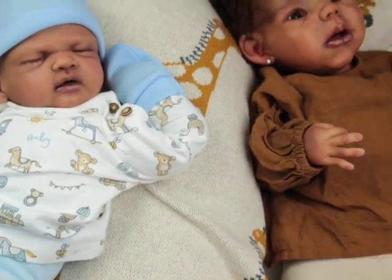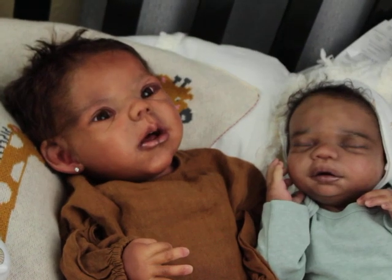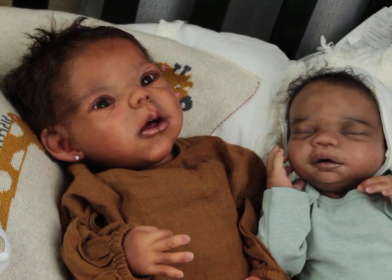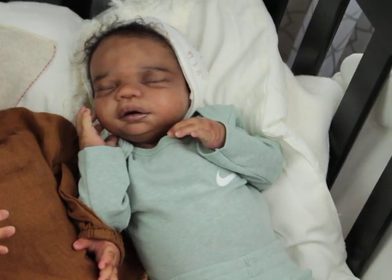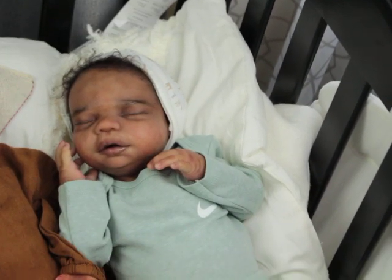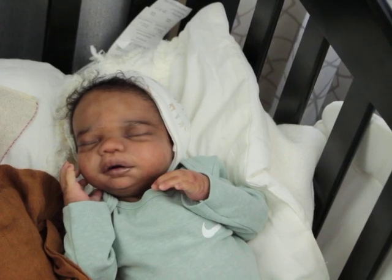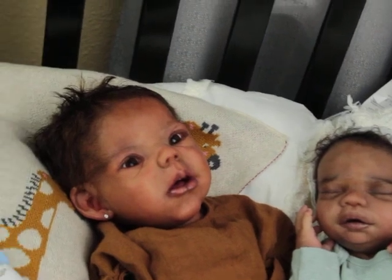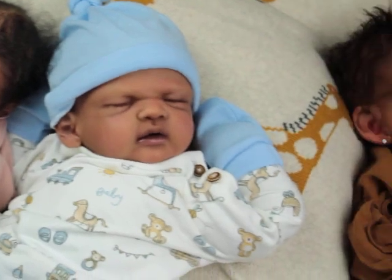And then you guys know Phoebe. Phoebe is the Willow Awake sculpt by Claire Teller, and she's full body. And then we have Ziggy, who is the Billy sculpt by Kathy Romero Biscuiti, and he is also full body. So those are my babies in the brown tones.